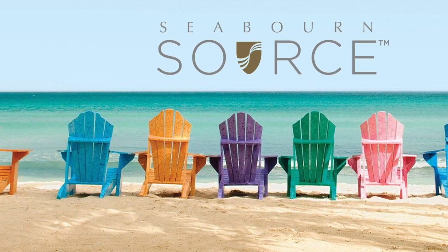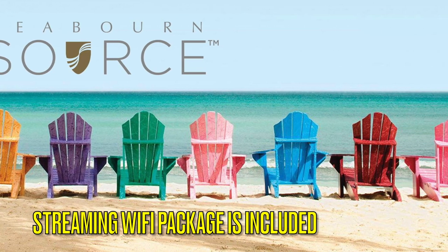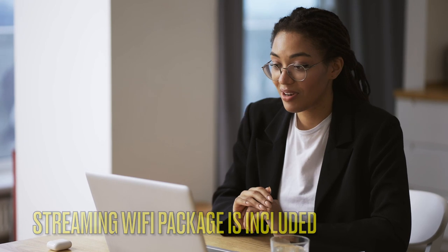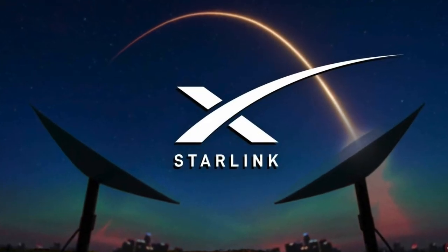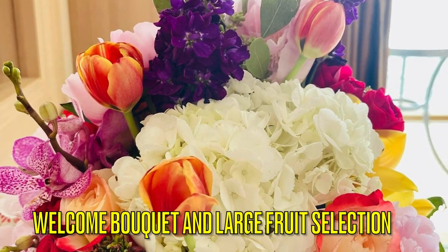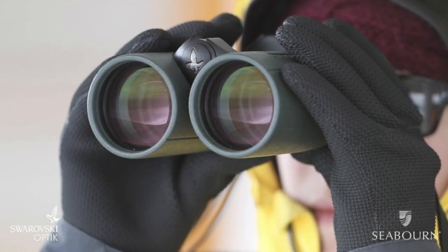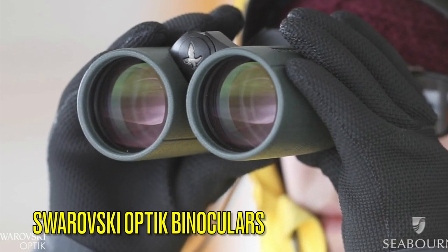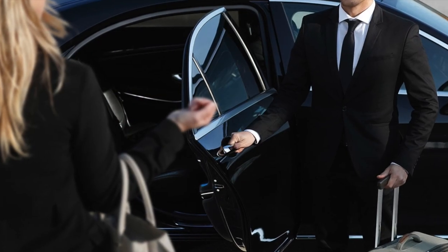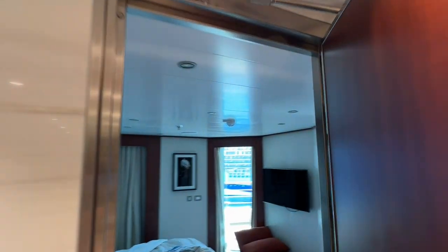Each owner's suite comes with an unlimited internet streaming Wi-Fi package. The streaming Wi-Fi was excellent — we were able to conduct Zoom calls in the middle of the Atlantic Ocean on our repositioning cruise, because every ship in the Seaborn fleet is equipped with Starlink. Additional benefits include a welcome bouquet of flowers, a large fruit selection replenished throughout your cruise, Swarovski Optique binoculars for use during your voyage, and a complimentary private car airport transfer of up to 50 miles.